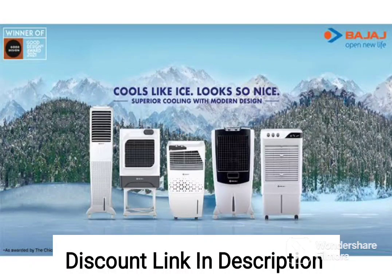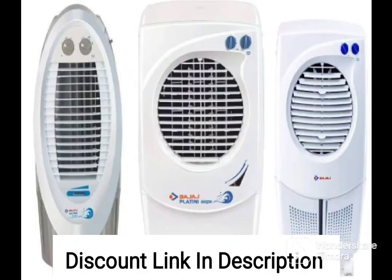The Bajaj DC 2050DLX 70L Desert Air Cooler is a powerful and efficient cooling solution for medium to large sized rooms. Here are some of its key features and details.